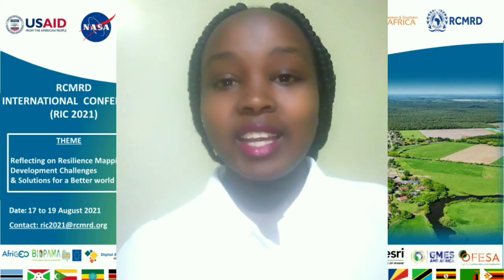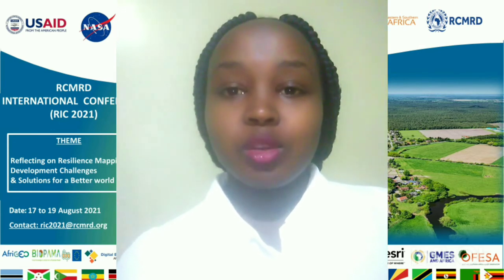Hi everyone, my name is Brenda Chepnyatich and it's really an honor to present to you guys today. So before I start my presentation, I'd like to tell you about my YouTube channel.